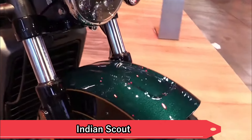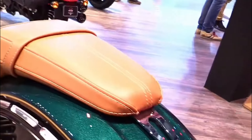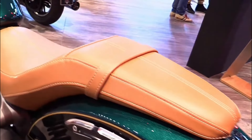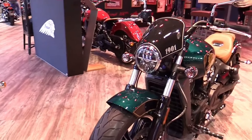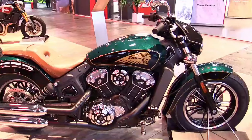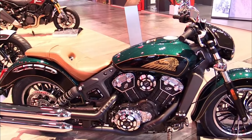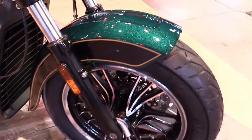Indian Scout. The Indian Scout has carved a niche with its distinctive design and agile handling. This iteration builds on this legacy with refined styling cues and updated technology. Renowned for its versatility, the Scout appeals to riders seeking a blend of urban maneuverability and open-road comfort, making it a versatile choice in the cruiser category.